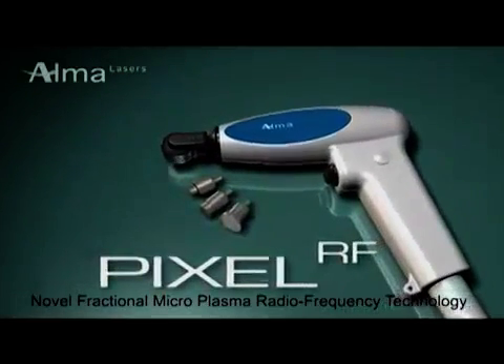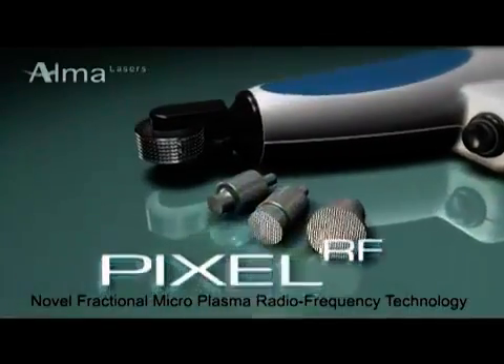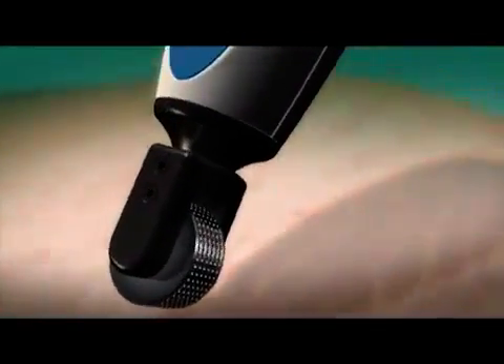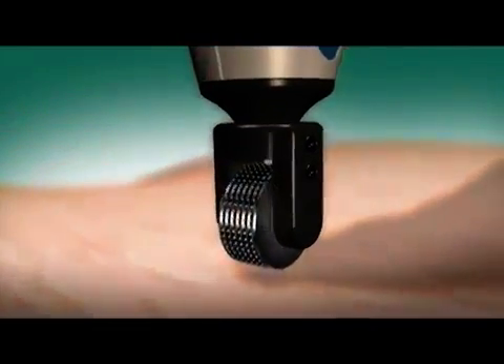Alma Laser's versatile Pixel RF can be used with both roller and stationary tips, both consisting of an array of pyramid-shaped metal pins. Using novel fractional microplasma radiofrequency technology, when the Pixel RF's roller tip comes into contact with the skin surface, microscopic sparks of electromagnetic RF energy pass between the pins and the skin, ablating and perforating the skin and causing microscopic channel wounds.